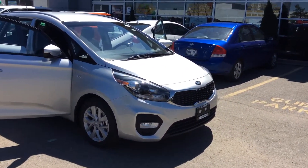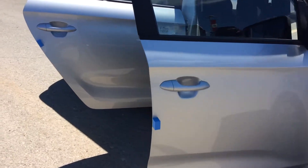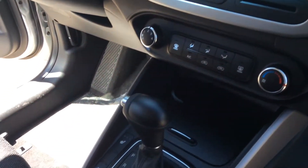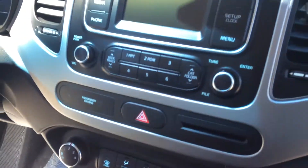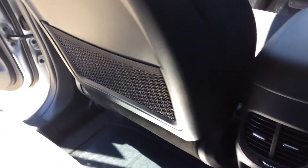The one that we have here right now is the LX, with 16-inch alloy wheels — a beautiful car. It has power windows on all four doors, front heated seats, parking sensors, and is very spacious.